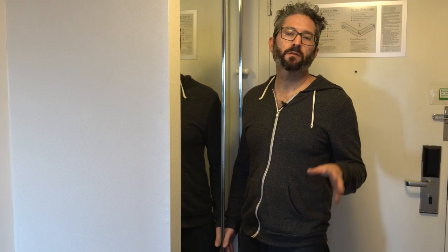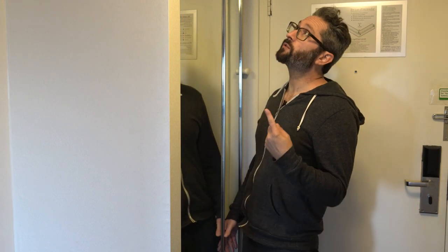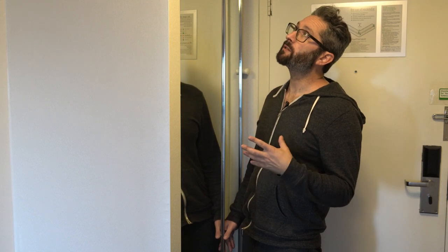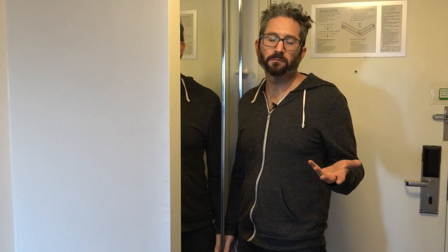Closet. Everyone knows clothes make the man. Great thing about this closet is it's got floor to almost ceiling mirror. So right before I go out — well, eventually — I could check out and see how I look and just give a quick once over.